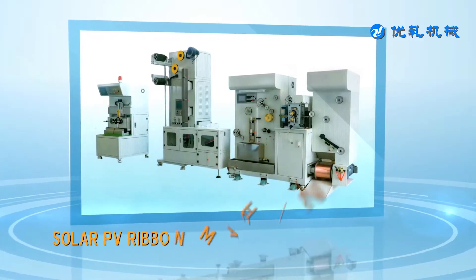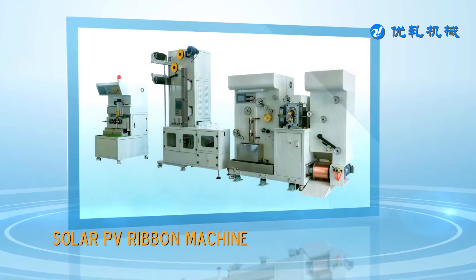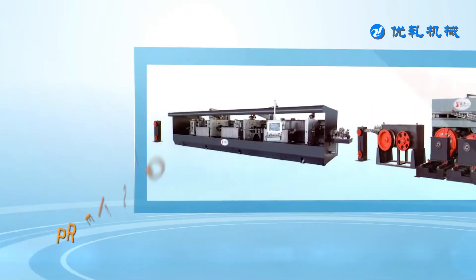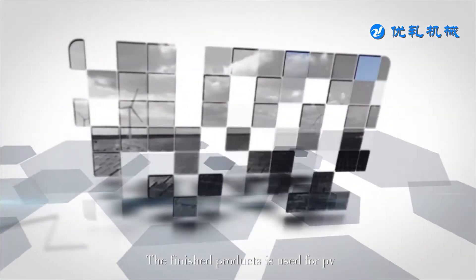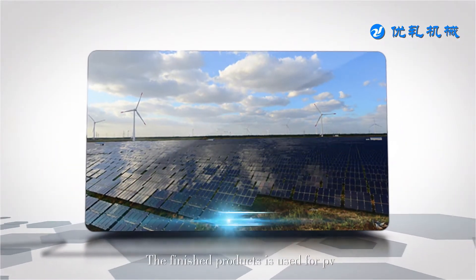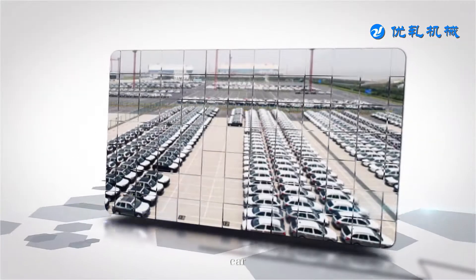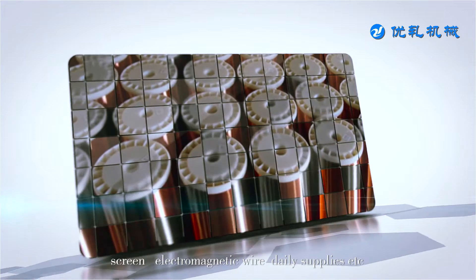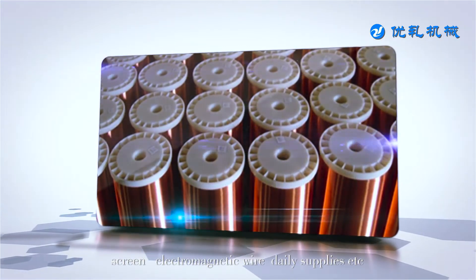Youjia professionally makes solar PV ribbon equipment, high-speed bus bar all-in-one machines, precision rolling machines, and more. The finished products are used across a range of industries including electronics, PV, automotive, minerals, screen and electromagnetic wire, daily supplies, and others.